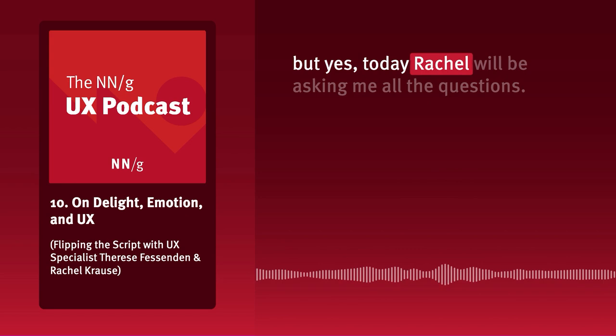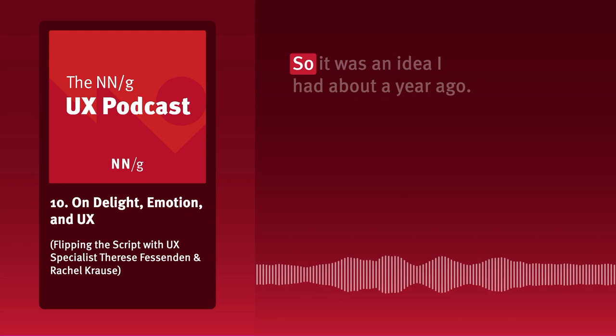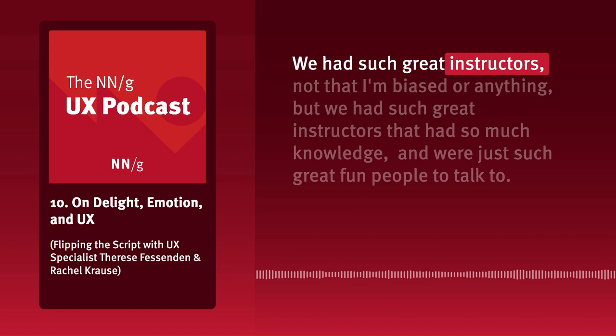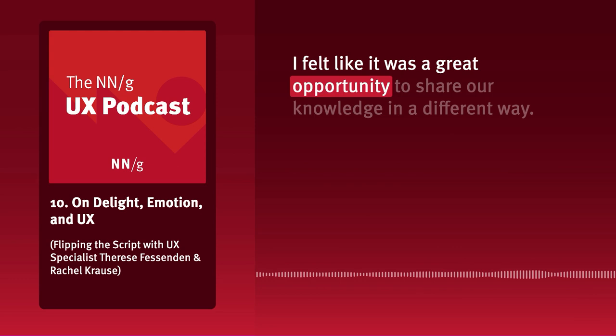Today Rachel will be asking me all the questions. So it was an idea I had about a year ago. I'd been part of NNG for about four years at that point. It was something I just felt like we really needed to do. We had such great instructors with so much knowledge and were just such fun people to talk to. I felt like it was a great opportunity to share our knowledge in a different way.